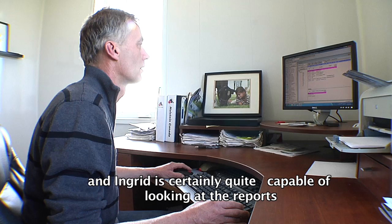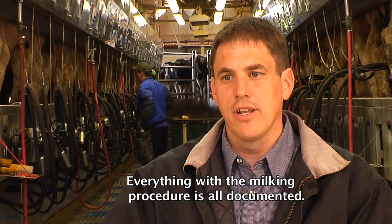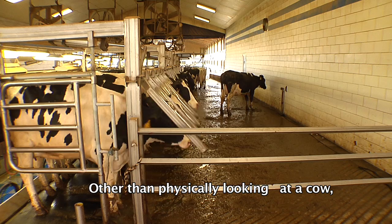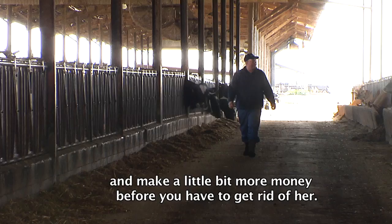It's a fairly easy program to run. Everything with the milking procedure is documented, making it very easy to make decisions on an individual cow level — other than physically looking at a cow, it can tell you everything physiologically about her. You don't want to cull a cow off of one bad day; you can keep her around longer and make more money before you get rid of her. So when we make a decision to cull a cow, we know it's time.